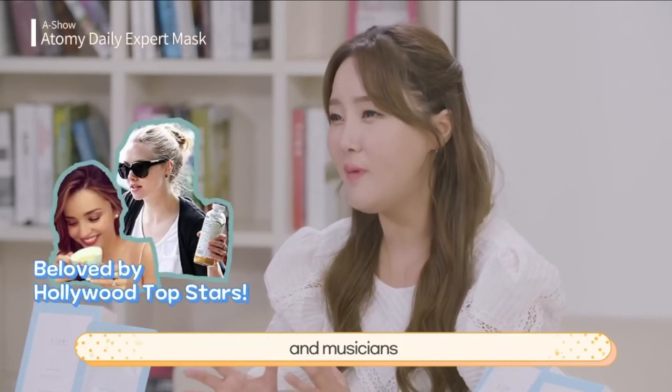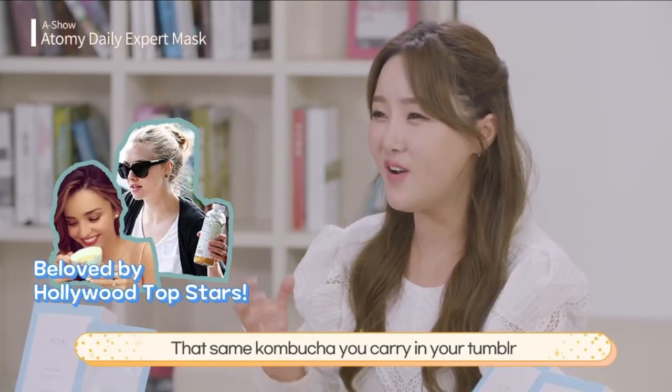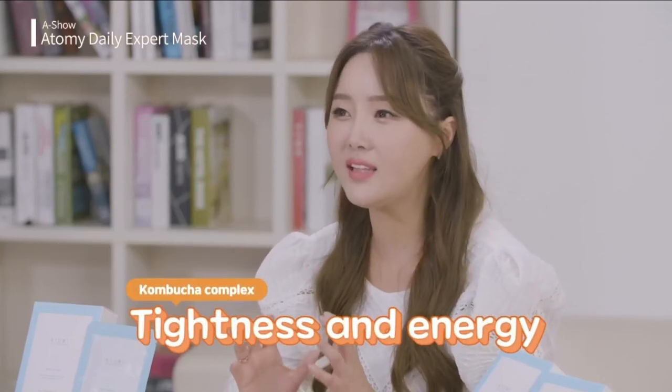The base is kombucha, which is popular nowadays. Miranda Kerr, Amanda Seyfried, and more famous actors and musicians are posting about it on their social media. That same kombucha you carry in your tumbler is being poured on your face — obviously your skin will feel extremely firm.